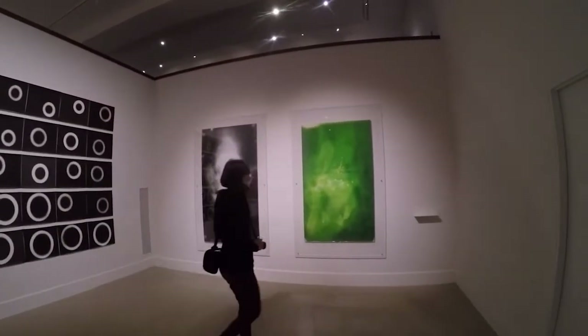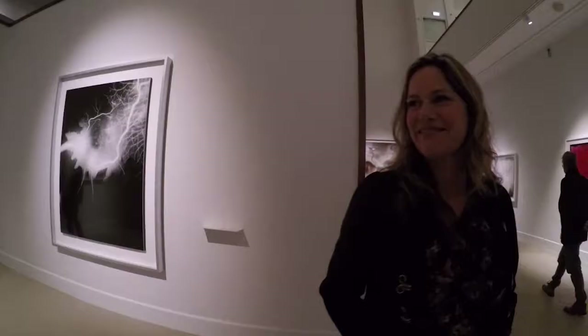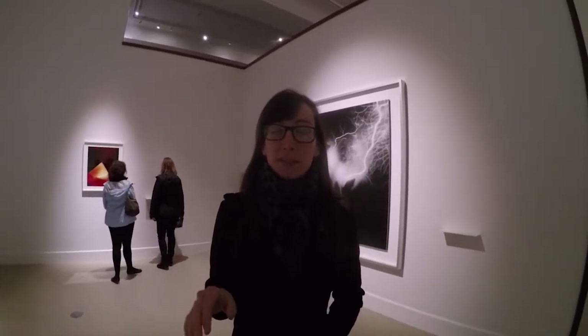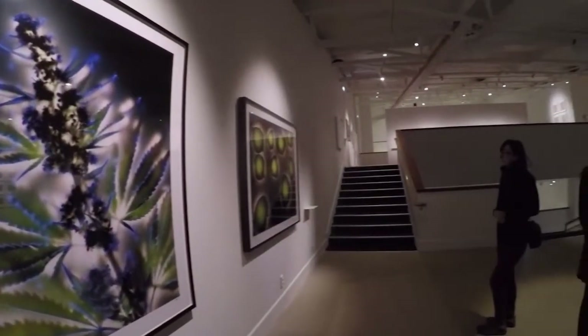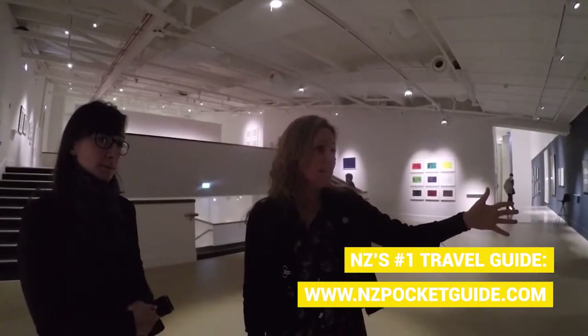The museum has a temporary exhibition dedicated to camera-less photography. We did it as a thing at school once — we all went into a dark room and tried it with rulers and things, just placed them on the paper. It's really cool. I think I still have the picture I did.